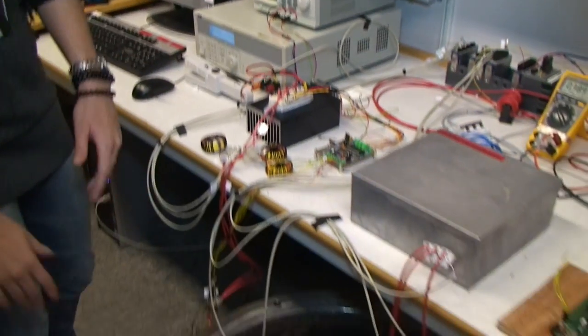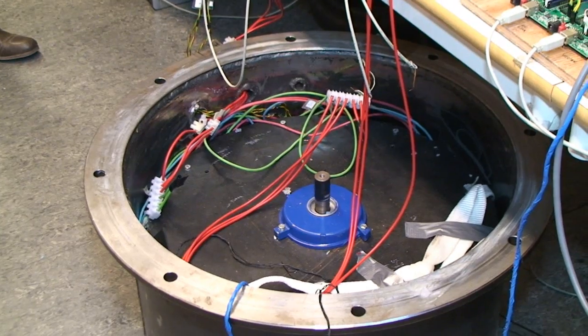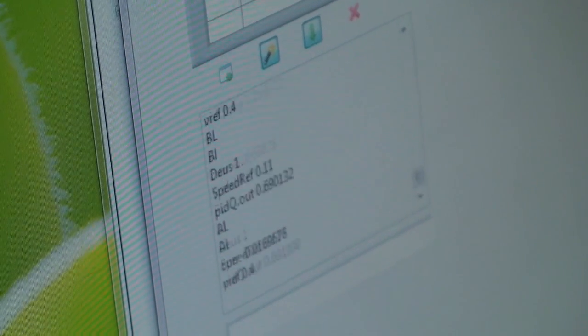Flywheels are basically a mechanical way of storing energy. We could make an analogy to batteries which store energy chemically, but with a flywheel what we do is that we use the kinetic energy which is associated to a certain mass rotating at a certain rotational speed, and then you can store energy in this system.